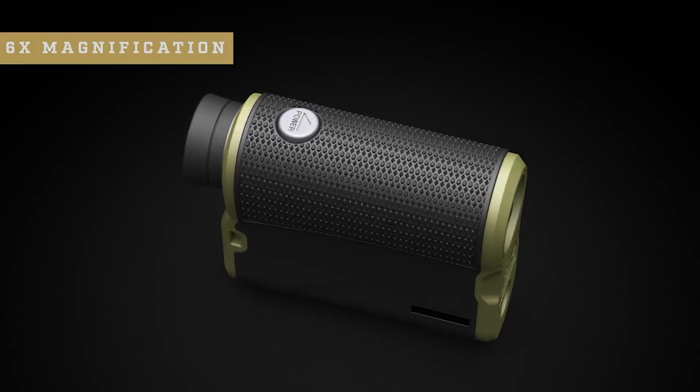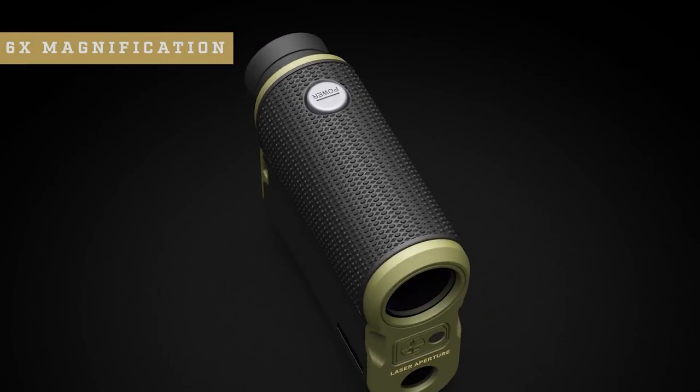Pair that with 6x magnification, a bright red OLED display, and an incredibly fast laser engine, and you will see why everyone is raving about this rangefinder. At Leupold, we design all of our optics to be rugged, lightweight, and clear. Built with the elite archer in mind, the new RX Full Draw 4 is ready to take on any season. It's extreme climate tested, waterproof, and deadly accurate, and this rangefinder is guaranteed to give you the advantage you're looking for.